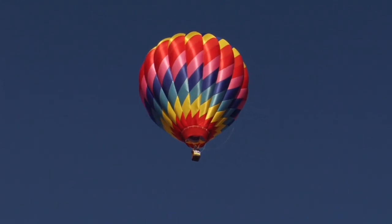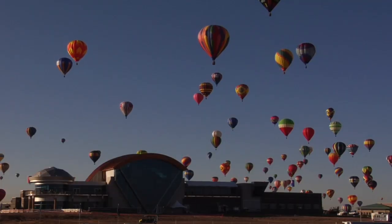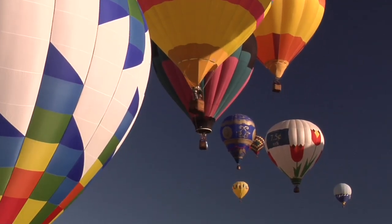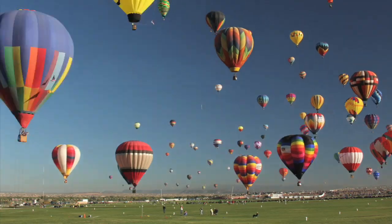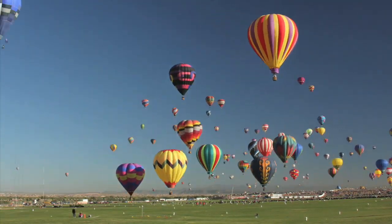This means balloons can ride the breeze away from the field, change altitude a bit, and catch another breeze pushing them back where they came from. It is common to look up and see balloons traveling in opposite directions. So the balloons become floats, quite literally, in a parade of colors.